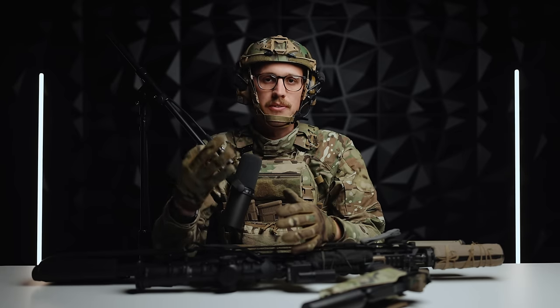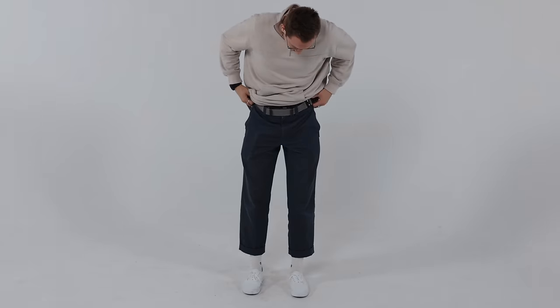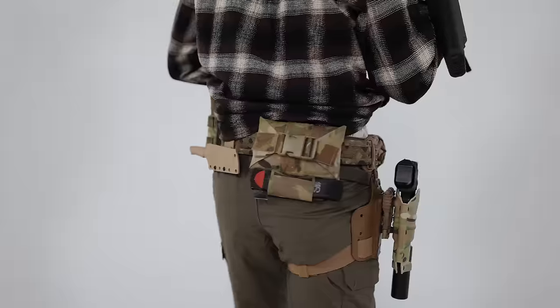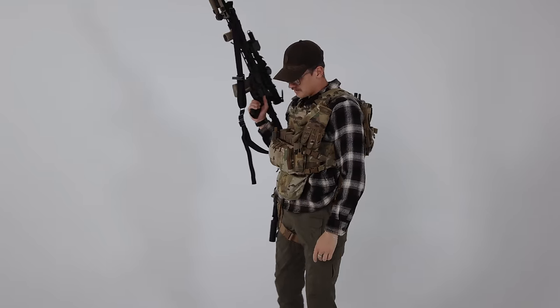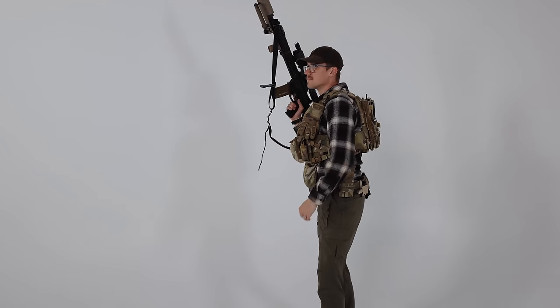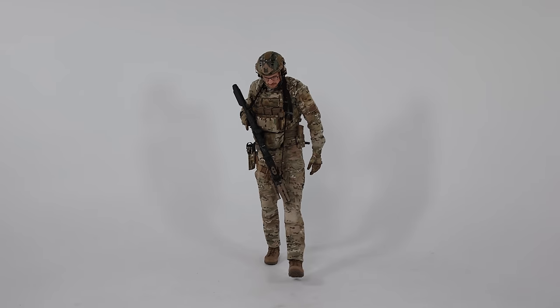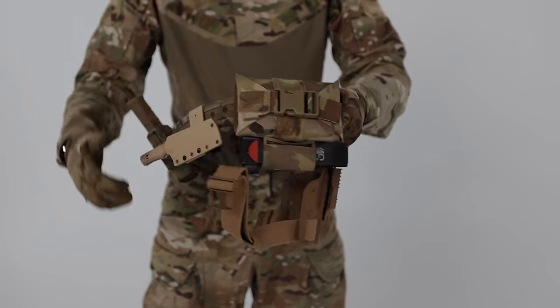The way I'm structuring this video is in three categories. Kit one will be my everyday carry and casual clothing. Kit two will be what I generally wear and bring to the range — not including the range bag, I'll make a separate video on that. And kit three will be my battle ready setup, which is what you're seeing me LARP in right now.